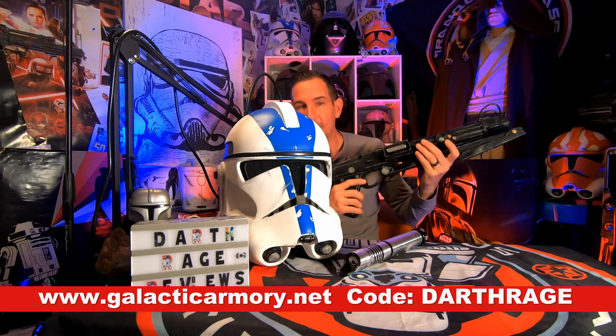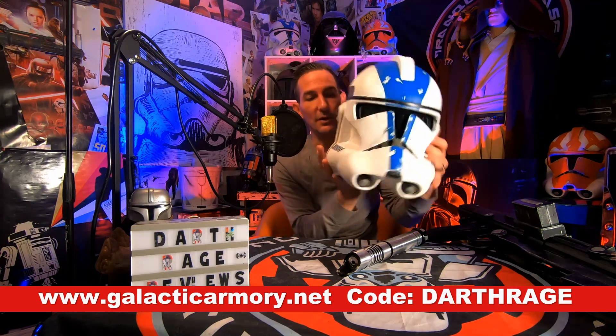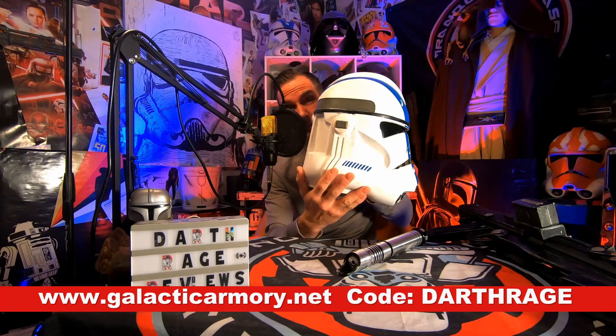There's a link in the description to that. I actually use that code myself anytime I buy anything from there because it works — it gives you 10% off. They have some really fine items. This is actually their newest resin cast helmet, so very nice.